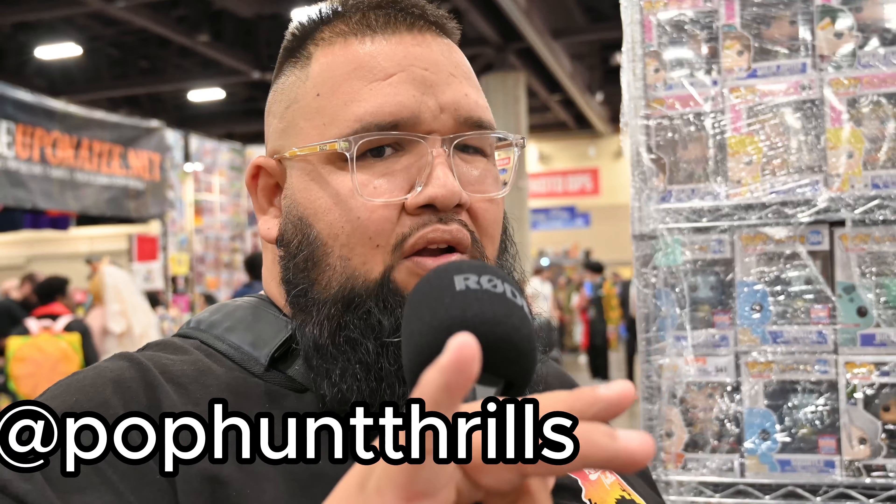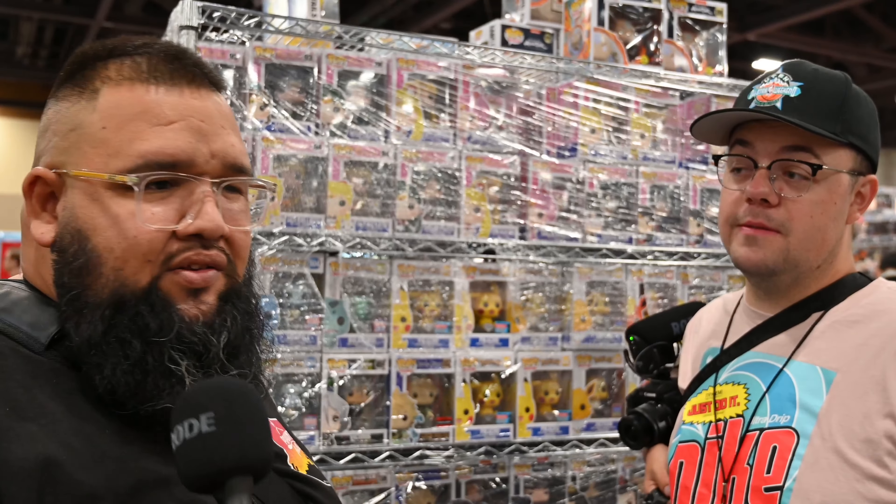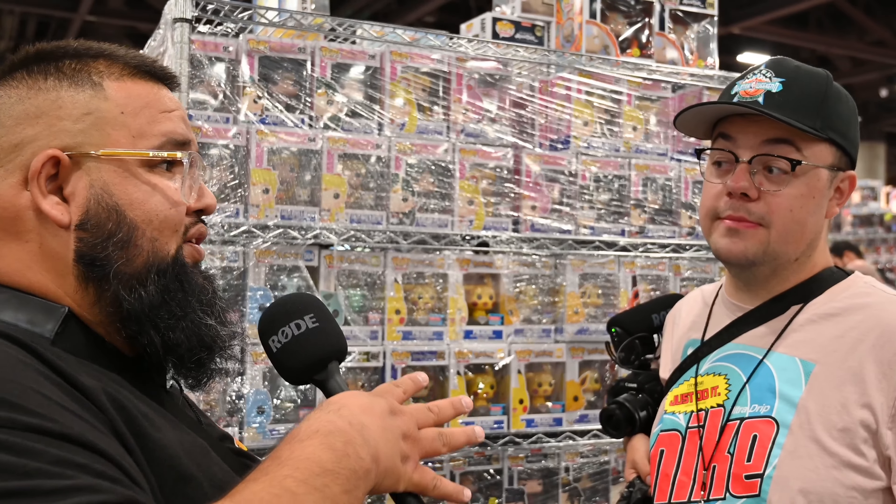We're going to post on our Instagram, so if you're not following us make sure you go follow us — and Mason as well. We're going to brainstorm and see who can find the best deal, the best bang for their buck within the fifty-dollar budget, and see who's the better pop hunter. It's youtuber versus store owner — let's see who can find the best marble Funko Pop.